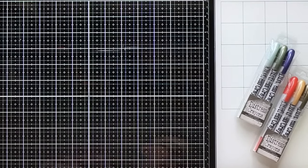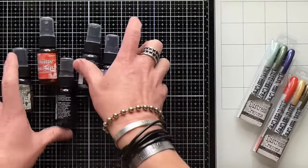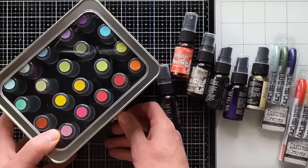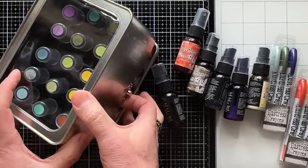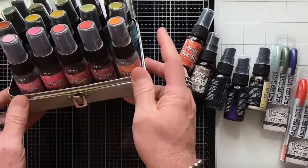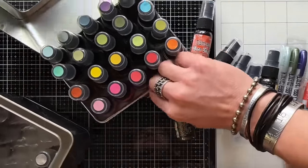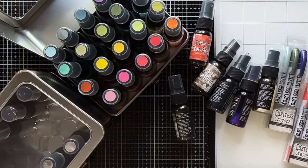I already have my sets open — I've got the sets for this year of mica stains. It's nice that now we have a tin for the mica stains. There's the distress reinker paint tin — different than the spray tin, which is bigger. The spray tin fits the regulation-size spray. If you're looking for storage for your mica stains, the paint reinker tin fits these mini stains.